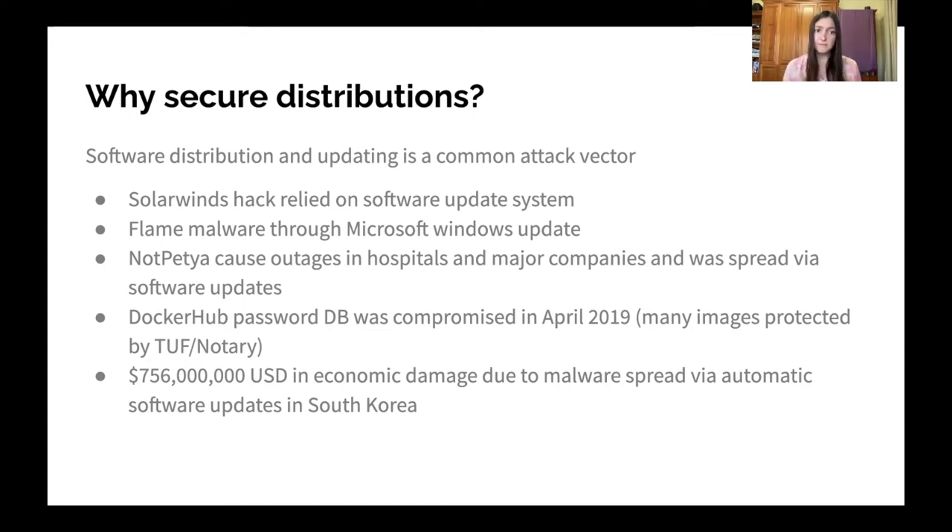In addition, malware was distributed through Microsoft Windows Update, which caused all kinds of outages in hospitals and major companies, also spread through software updates. More close to this community, the Docker Hub password database was part of a Docker Hub compromise, and many images were compromised there, although this was very much mitigated by an earlier version of this work.